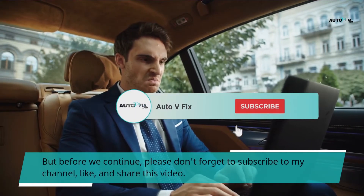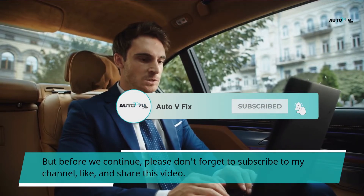But before we continue, please don't forget to subscribe to my channel, like, and share this video.